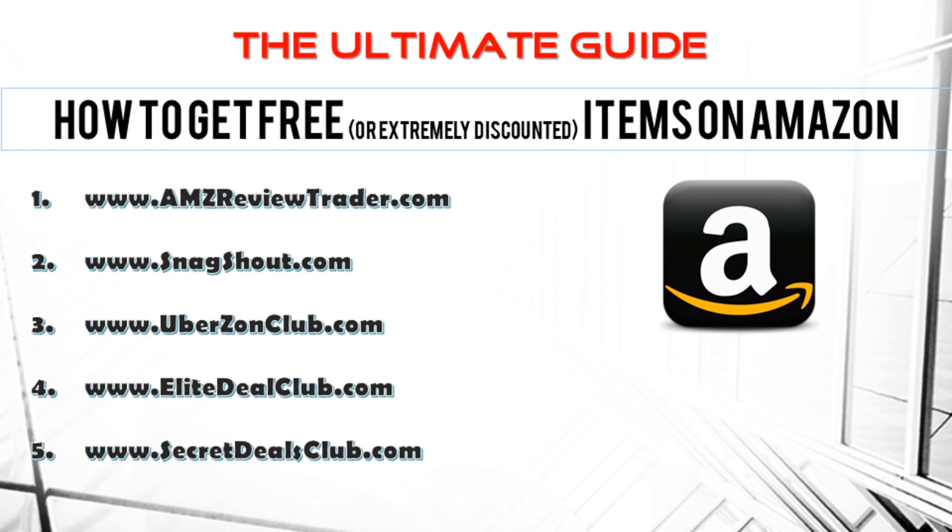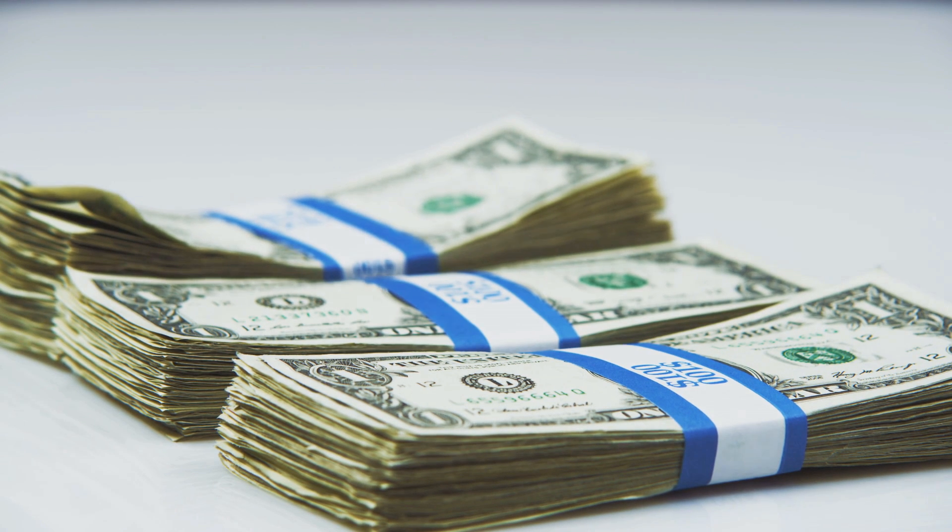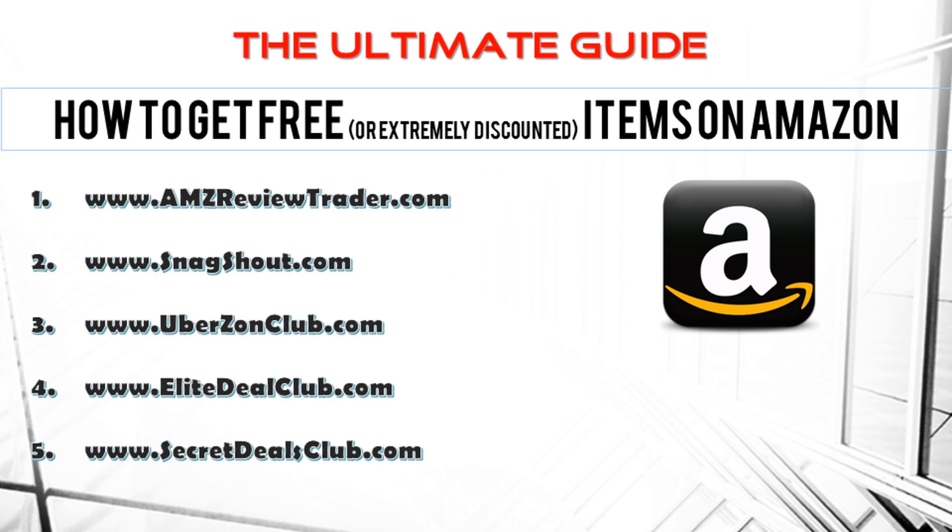I'm sure you're ready and raring to go to get a bunch of cool free or reduced price stuff from Amazon simply in exchange for your honest and unbiased review. Go check out all those sites right now.